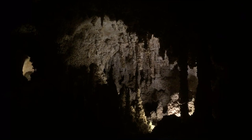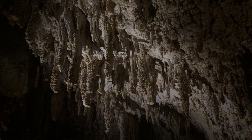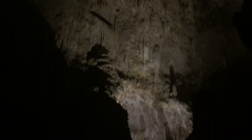Right now we're in the Big Room, which is like the largest cave room in America. The Big Room is almost 4,000 feet long, 625 feet wide, and 255 feet high at its highest point.